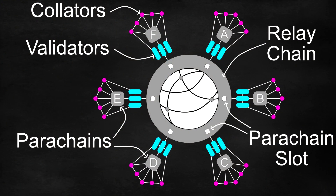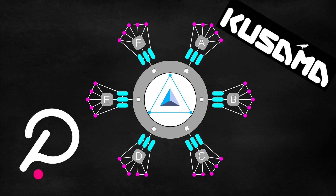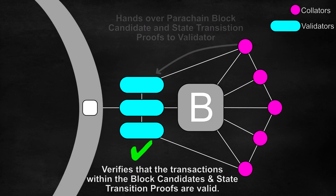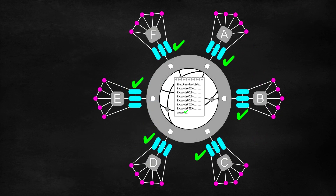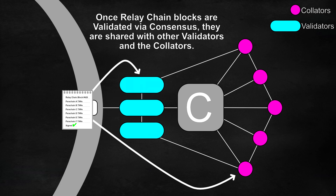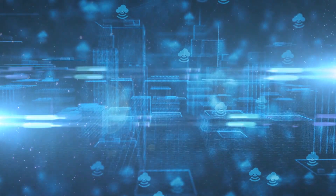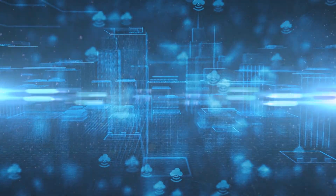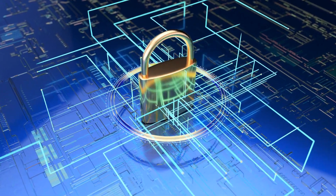Robonomics is hoping to secure a parachain slot on Kusama and later Polkadot. These Layer 0 protocols allow the Layer 1s such as Robonomics that build on top of them to utilize the shared security provided by Polkadot or Kusama. This allows specialized Layer 1 blockchains such as Robonomics to focus more on their specialized niche, as the security is provided by the Layer 0.